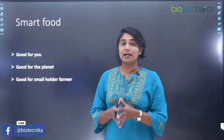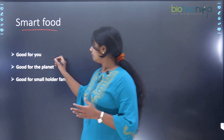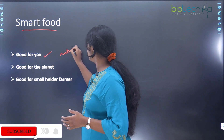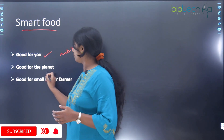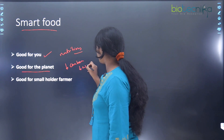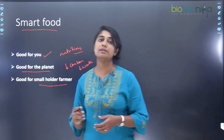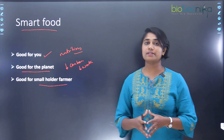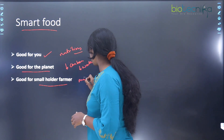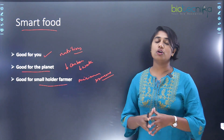These crops are important for research because they are regarded as smart food. They are good for consumers because they are highly nutritious. They are also good for the planet because they have a very low carbon footprint as well as low water footprint. They are also good for smallholder farmers because they grow in less land with minimal resources.